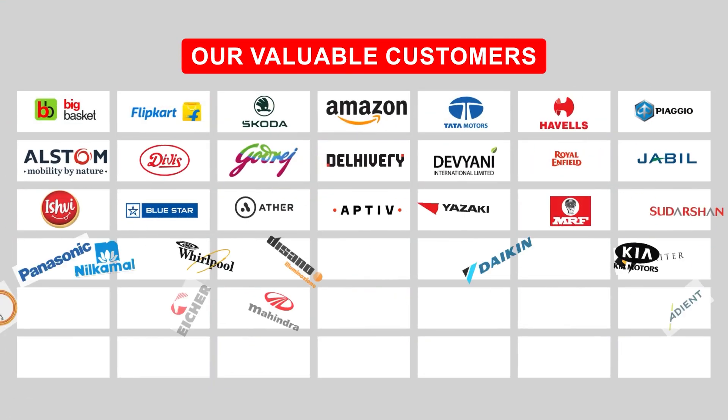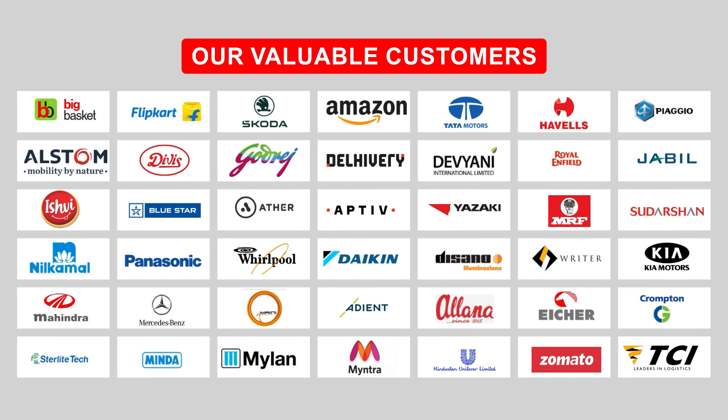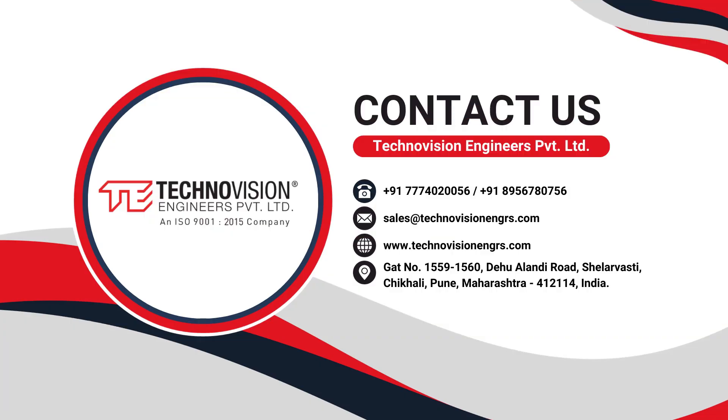Our valuable customers span diverse industries. Contact us today for innovative and efficient material handling solutions.